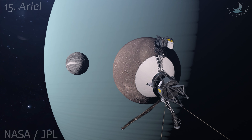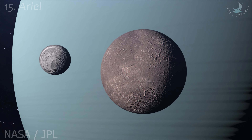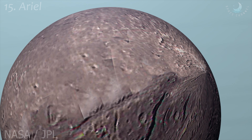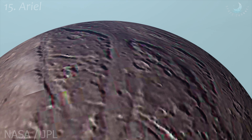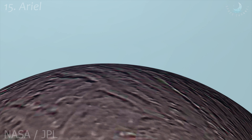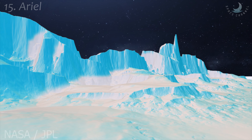Ariel is the fourth largest of the 27 known moons of Uranus. Among Uranus' five major moons, Ariel is the second closest to the planet, orbiting at a distance of about 190,000 kilometers. According to Cartwright, Ariel is not only the most interesting moon, but the best target for improving our understanding of ocean worlds.